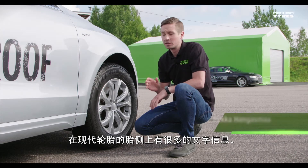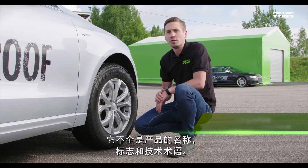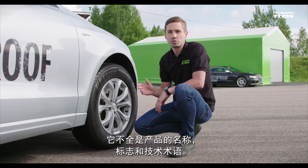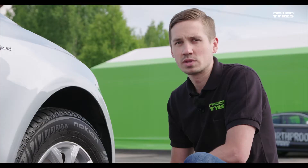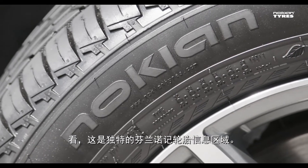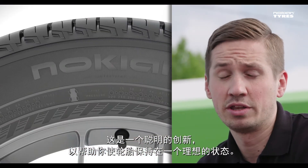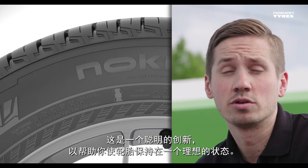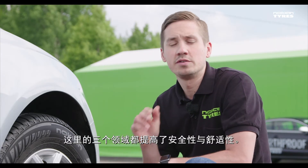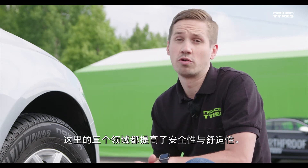On modern tires there's a lot of text on the sidewall. It's not all product names, logos and technical jargon. See, here's the unique Nokian Tires info field. It's a clever innovation to help you maintain your tires at an ideal condition. There are three individual areas that all improve safety and comfort.